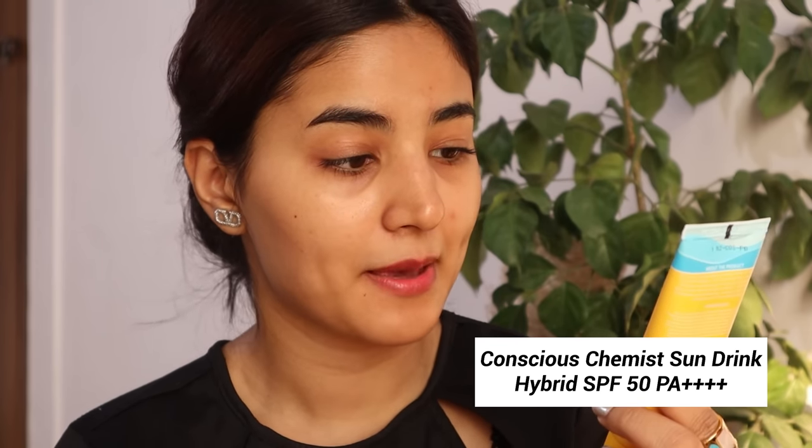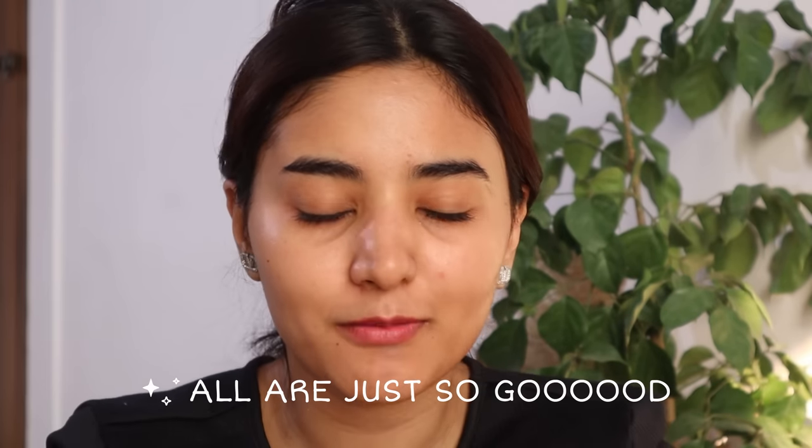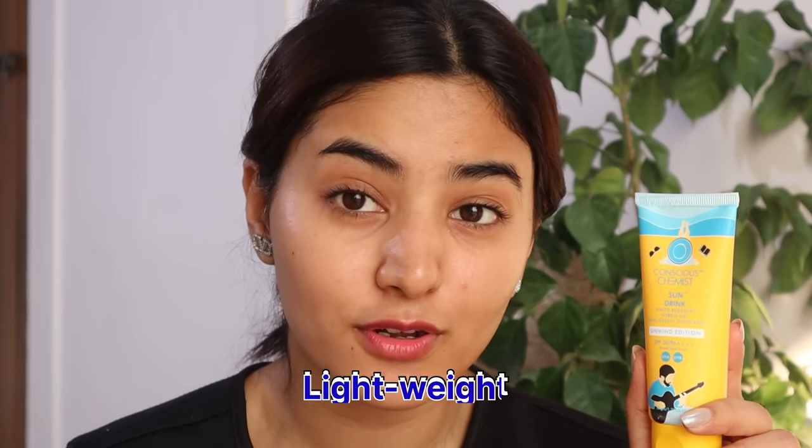This sunscreen came in a PR package. It is from Conscious Chemist — the Sun Drink Water Resistant Hybrid Gel Non-Greasy Sunscreen SPF 50 PA++++. It's a thick one. I quite like it — it's very light on skin and the SPF 50 is great. It's also non-greasy, which is a plus.